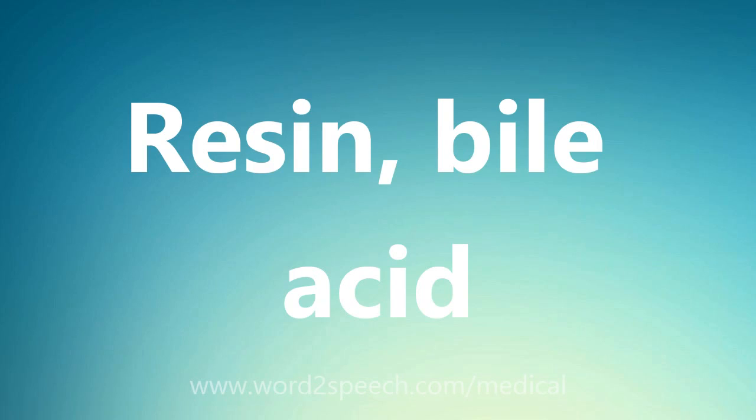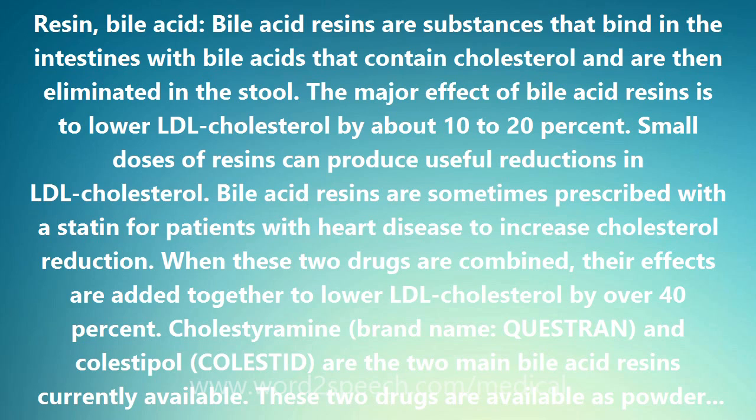Bile acid resins are substances that bind in the intestines with bile acids that contain cholesterol and are then eliminated in the stool. The major effect of bile acid resins is to lower LDL cholesterol by about 10-20%.